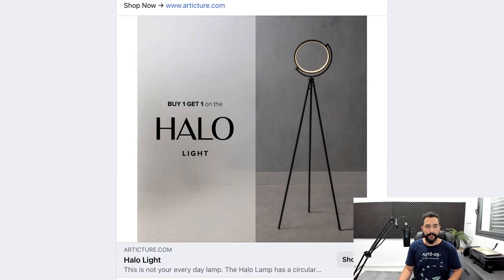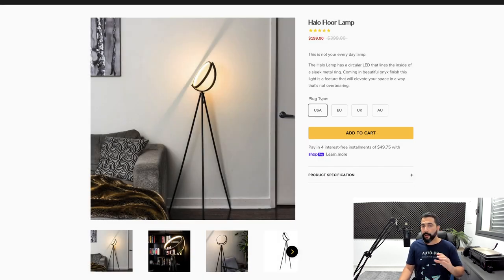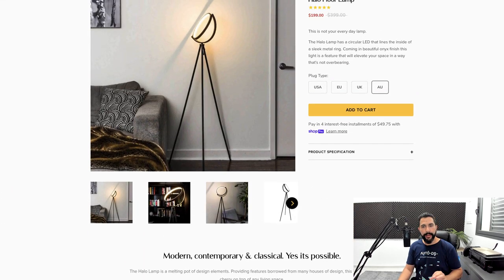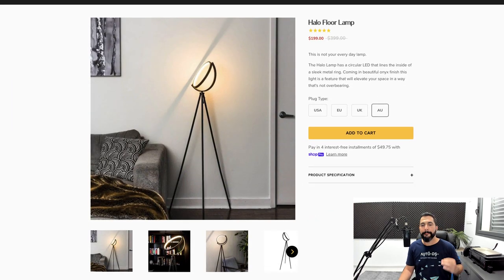This is the Facebook ad the seller is running — his name is Articcher. Let's click on the link and go to his product page. You can see that same lamp at $199. He had a couple of promotional pop-ups — always a good thing to have, but don't have more than one pop-up when someone enters your website, it'll feel too spammy. He's running different variations for different plug types: USA, Europe, United Kingdom, and Australia, which expands your reach to more regions around the world.